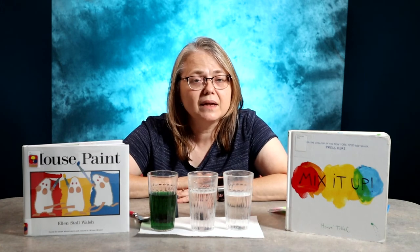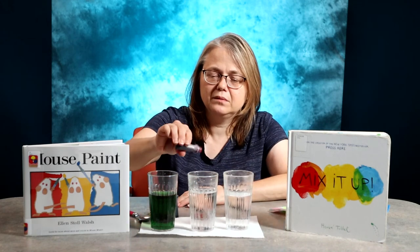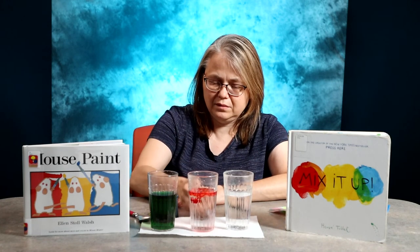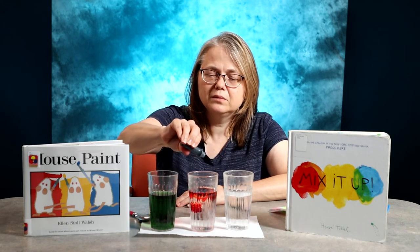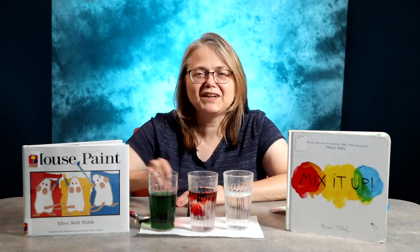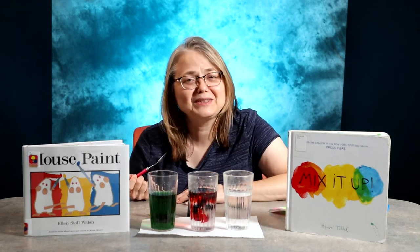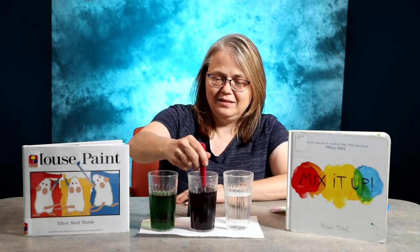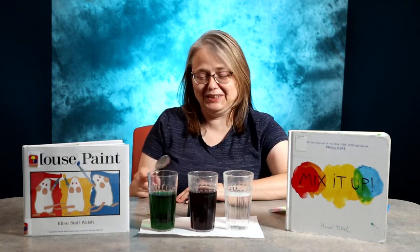Now, what happens when we mix red and blue? I'll add two drops of red and two drops of blue. It's kind of fun to watch the food coloring fall in the cup — you could just sit there and watch it mix for a little while if you want to. It should be purple, and you're done.